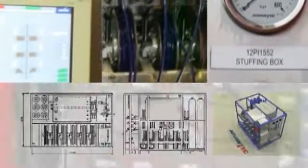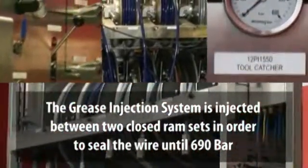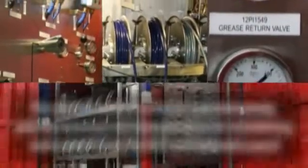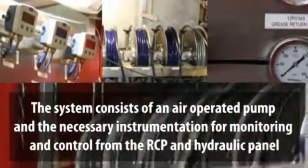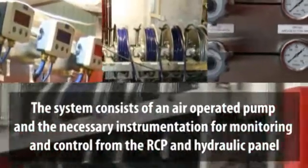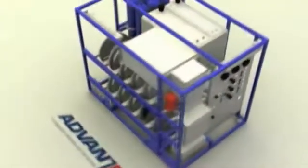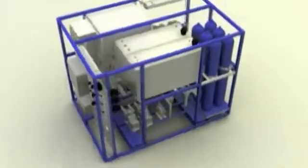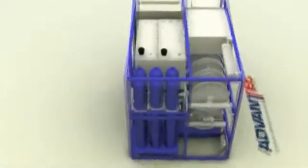The grease injection system injects between two closed ram sets in order to seal the wire up to 690 bar. The grease injection system consists of a tank, pump, and the necessary instrumentation for monitoring the system and controlling the pump. The pump is air operated and it can be controlled via both remote control and hydraulic panels.